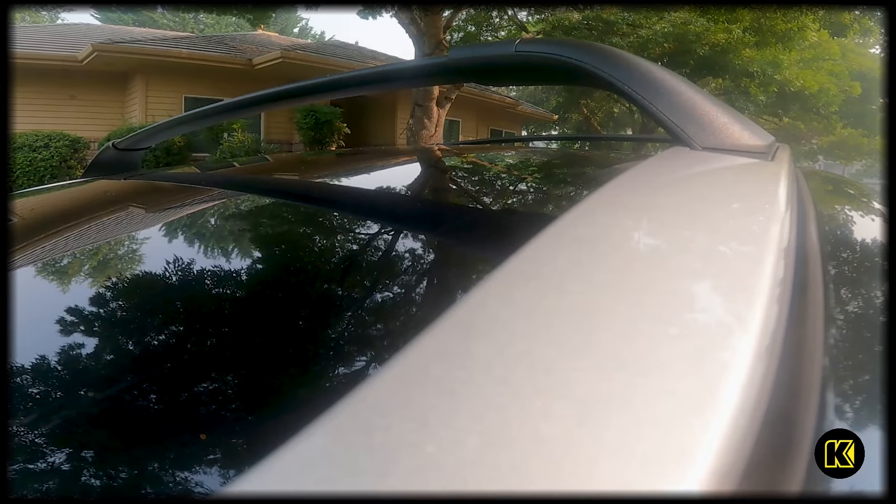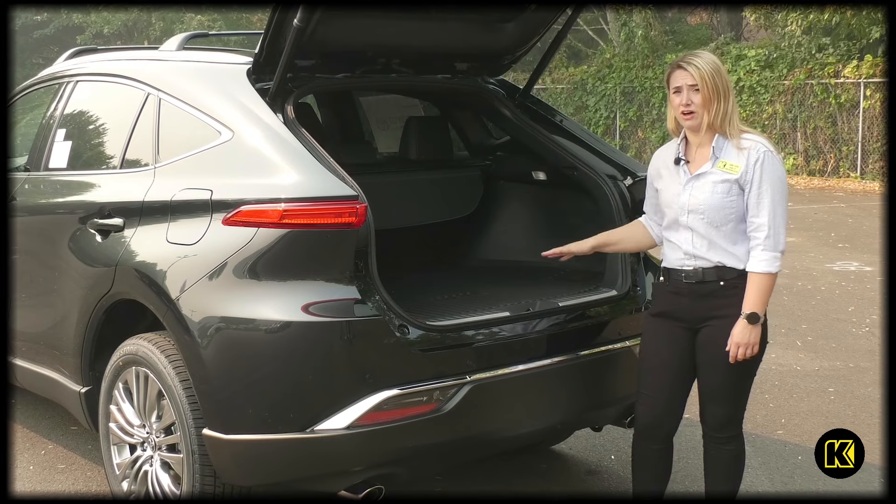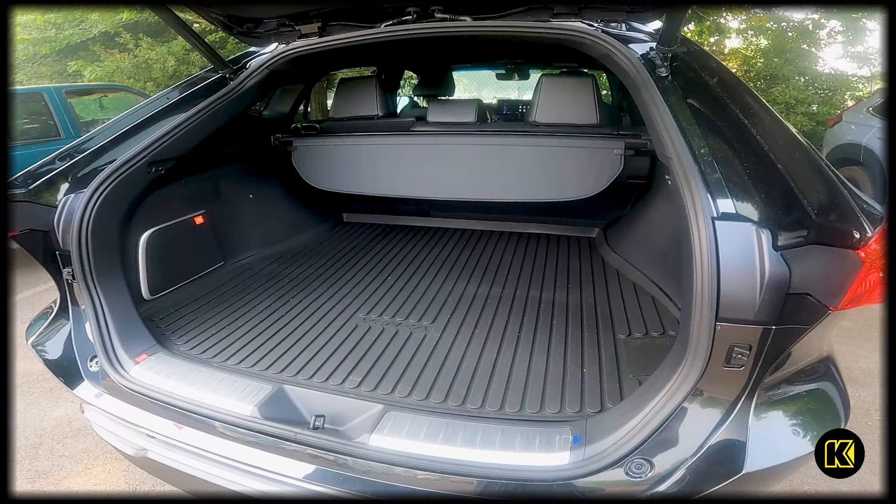It's got a nice 12.3-inch screen display. This one has a JBL sound system in it, and you also have a lot of trunk space in here — you can fit a lot of things in here.